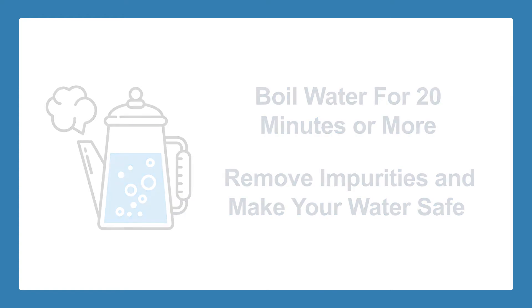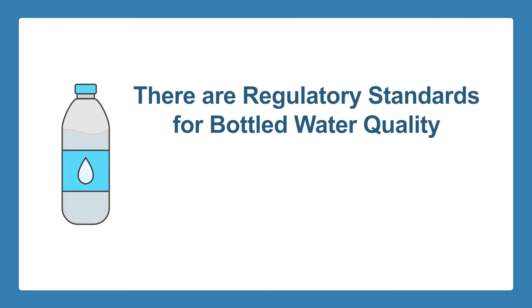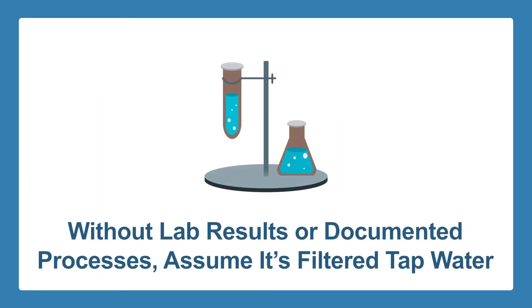Boiling can remove impurities and make your water safe to drink. How about bottled water — is it safe to drink? There are regulatory standards for bottled water quality, but unfortunately not all are filled with water that meets those standards and regulations. Without supporting lab results or documented treatment processes, you can simply assume that bottled water is just tap water that's actively carbon filtered.